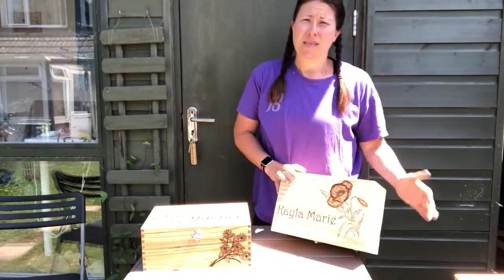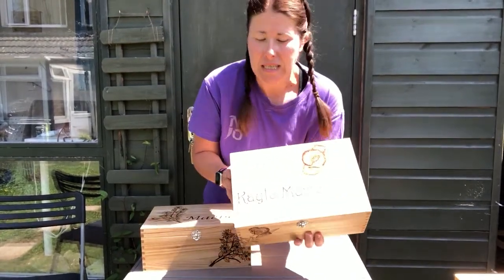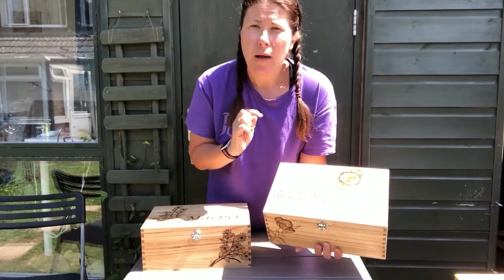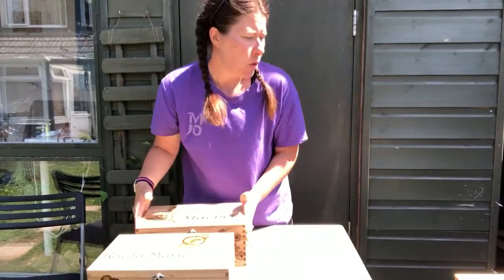These boxes can be used — they're so versatile — so they can be used for weddings, birthday gifts, anniversary gifts, christenings. That's a good one. I've done lots of christening boxes and memory boxes.